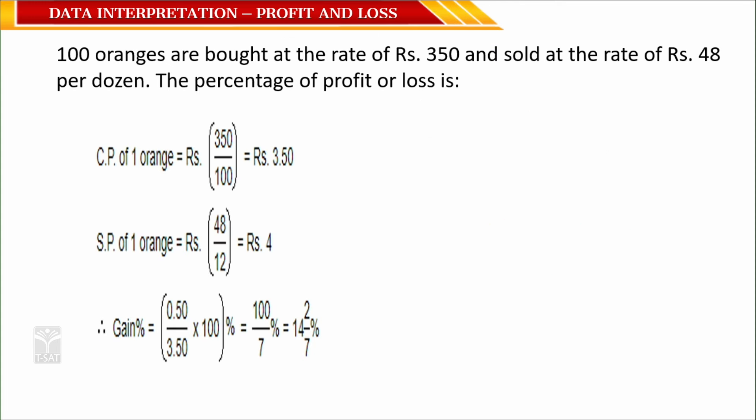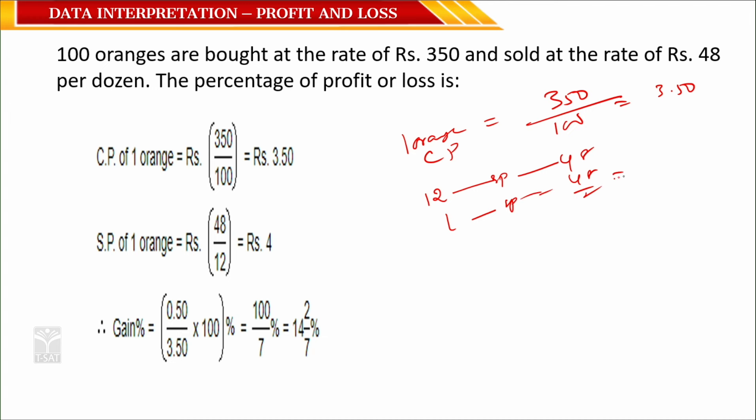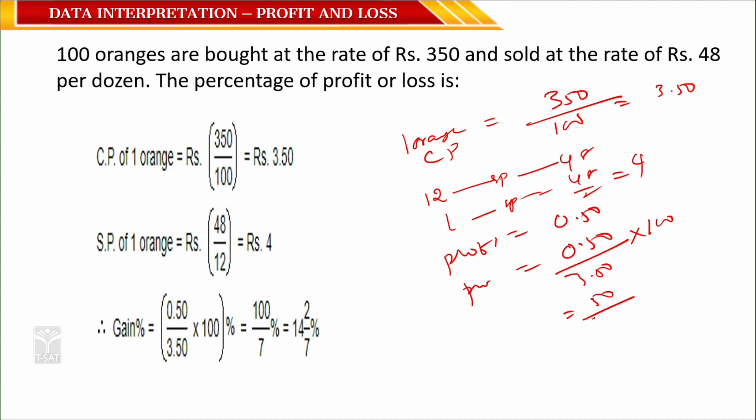Question 11: 100 oranges are bought at 350 rupees and sold at 48 rupees per dozen. What is the profit percentage? Cost per orange = 350/100 = 3 rupees 50 paisa. Selling price per orange = 48/12 = 4 rupees. Profit per orange = 4 − 3.50 = 50 paisa. Profit% = (50/350) × 100 = 100/7 ≈ 14 and 2/7 percent.